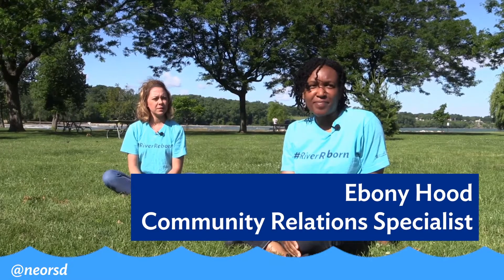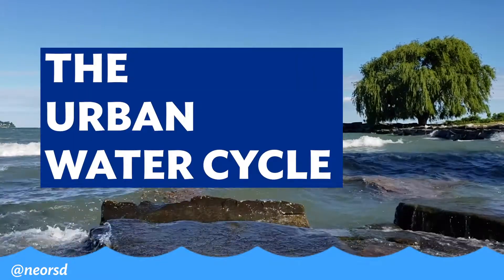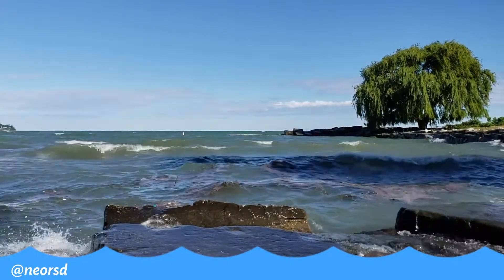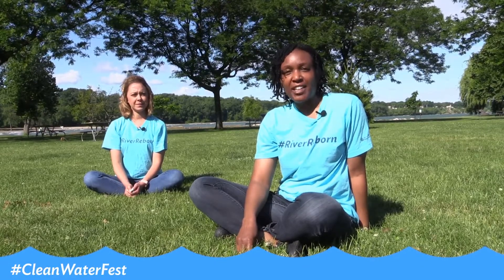We're going to talk about the urban water cycle. The Lake Area is the best place to start talking about our urban water cycle. If you think about it, the Great Lakes is where we get our fresh drinking water from, and our friends at Cleveland Water are responsible for cleaning the water.